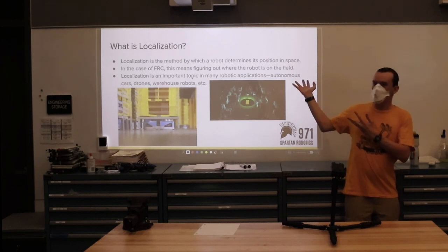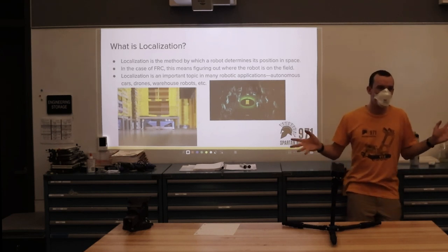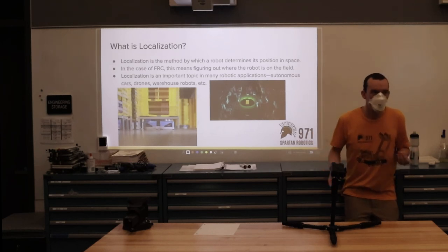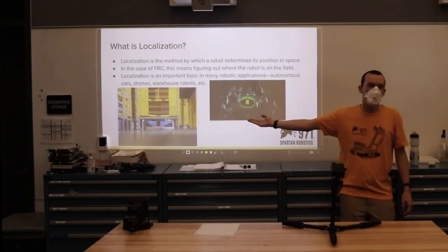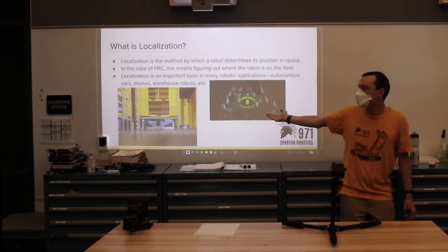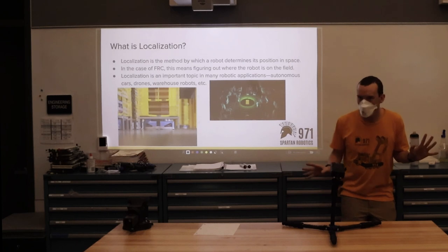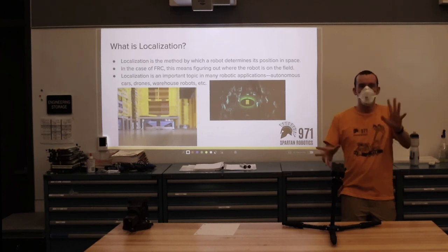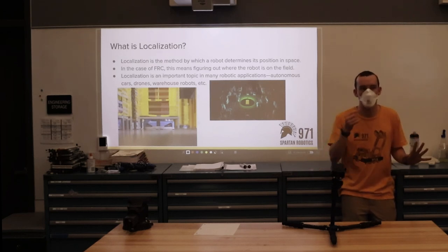For context, what do I mean when I say localization? Broadly speaking, it's how a robot or device figures out where it is in space. For FIRST Robotics, this means how do we figure out where we are on the field. More broadly, this includes factory robots that need to know where they are on the factory floor, or self-driving cars that need to know where they are on the road. There are also a lot of different methods surrounding this, and the stuff I'll be talking about has applicability beyond just FRC.